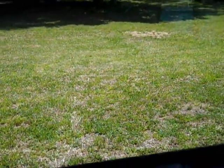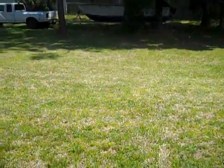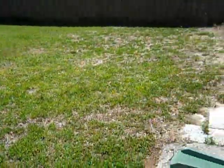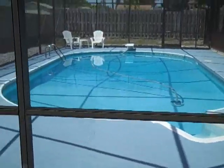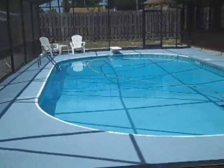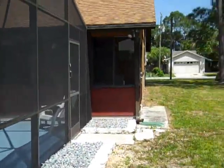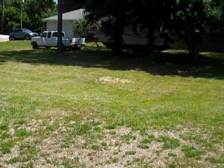We are going to take a step out the side door here. This lot is owned by the person who is selling this home and is actually for sale. If you are interested in this lot, it can be purchased with the home. Let's also take a look at the pool from the outside and the lot that is available for sale.